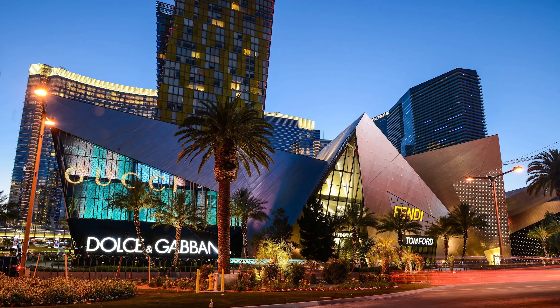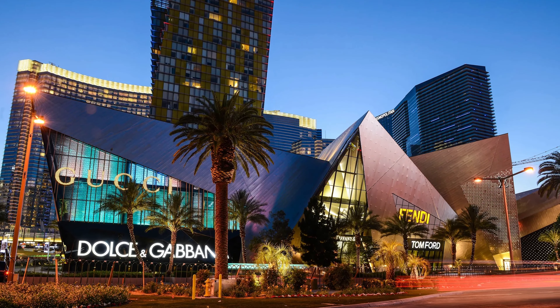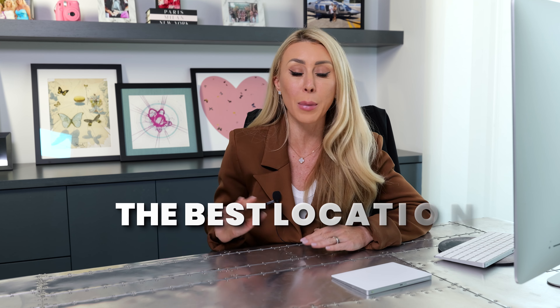Another thing to note is you have Crystals Shopping, which has all the best designer stores — Chanel, Dior, Christian Louboutin. You also have Mastro's and Toca Madera and tons of restaurants. So living at the Waldorf Astoria is really the best location.